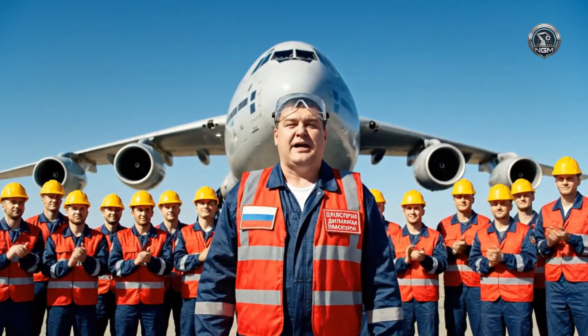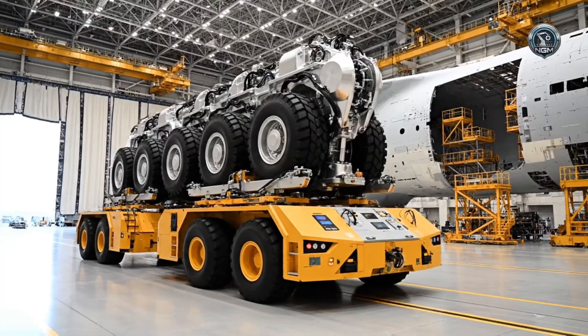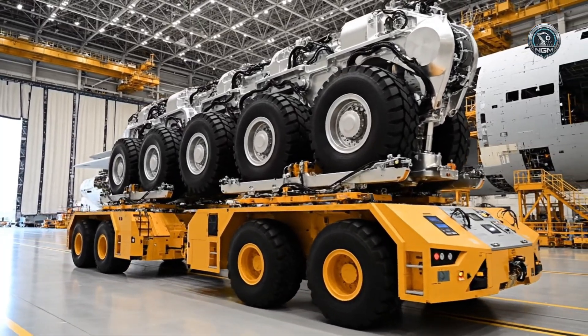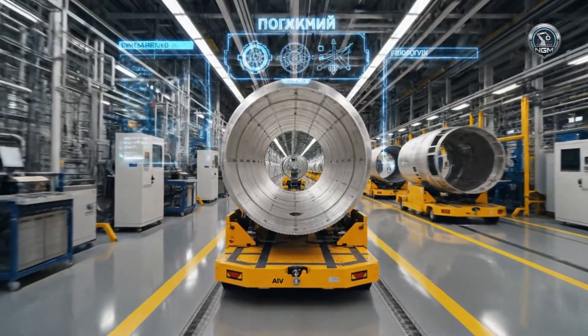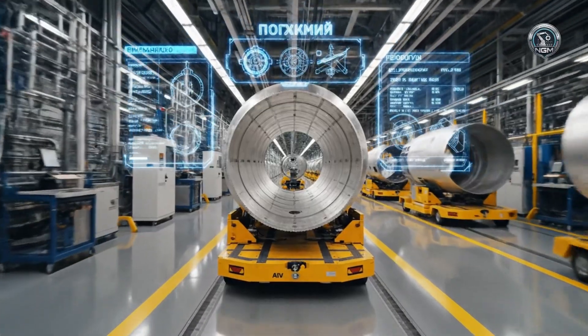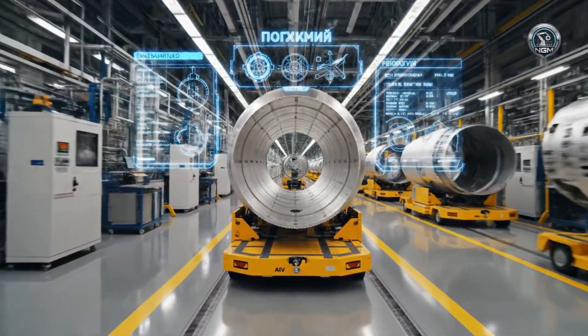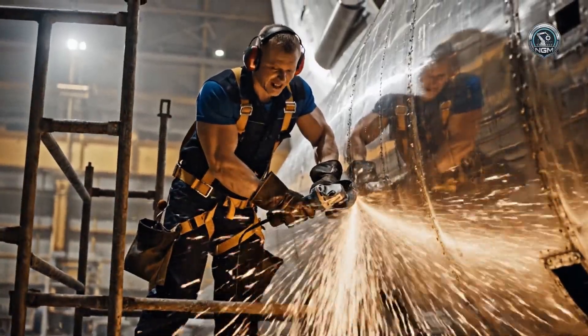Work complete. Zero tolerance fit — tight.